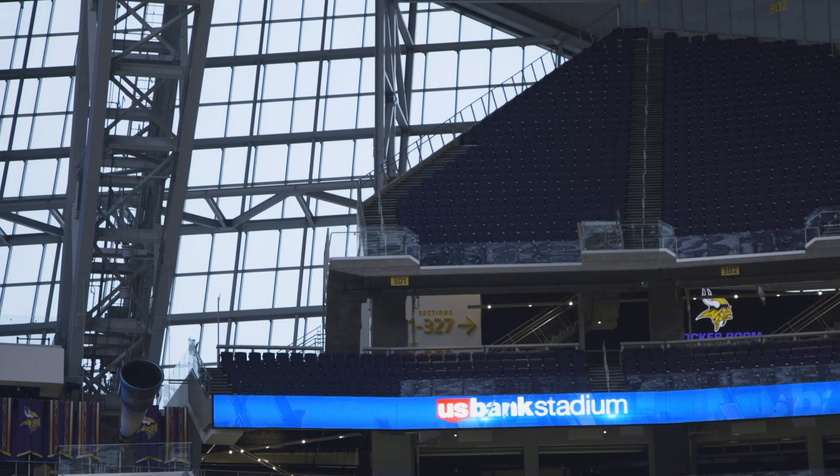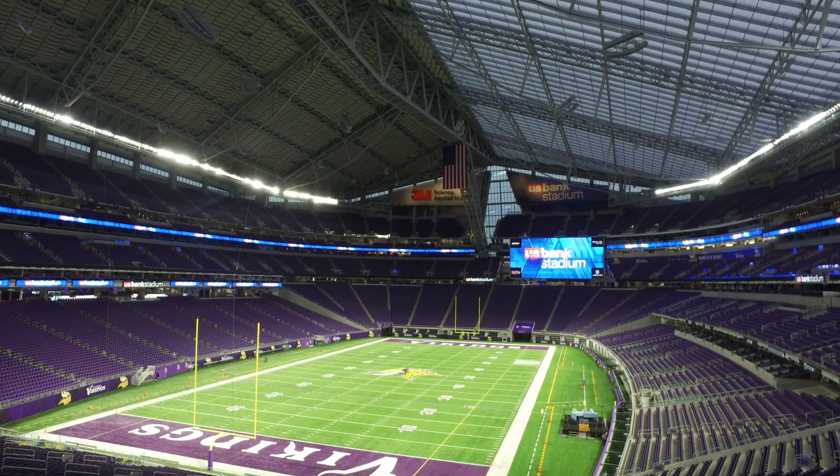It's an awesome experience to be at a game here — it is so loud. People pull out their phones and want to share those experiences with everybody, and they can do that right from their seat. You're going to have a scenario where basically 66,000 people can simultaneously upload a video, share a video, share their selfies. It's going to provide seamless connectivity for tens of thousands of fans simultaneously.